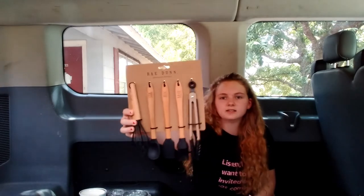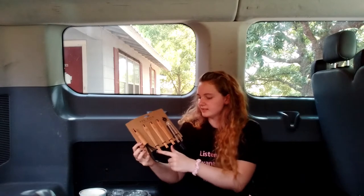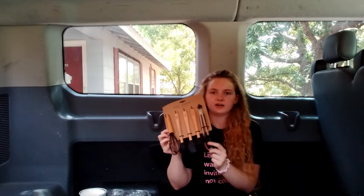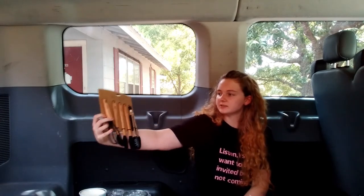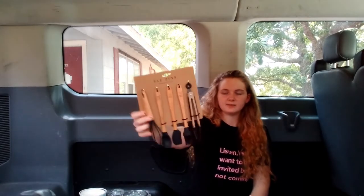Also for my sister, she got these little kitchen utensils — already done and it comes with a whisk, two stirrers, a brush, and tongs. Each one says something on it: the whisk says 'whip,' the stirrers say 'stir' and 'mix,' the brush says 'baste,' and the tongs say 'grab.' These were $19.99 originally priced. They're really cute — not really the style I'm going for in my house, but I think she'll like them.